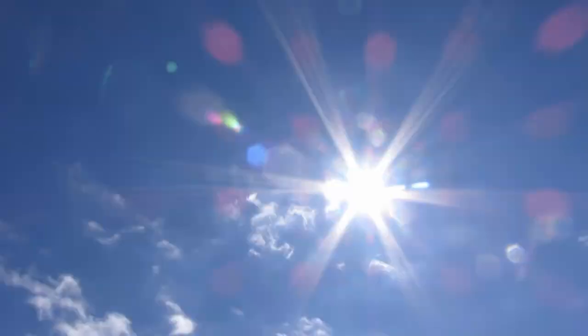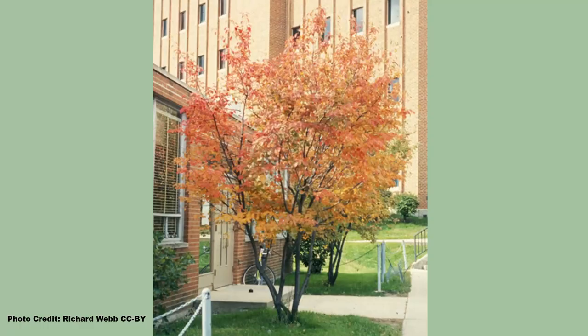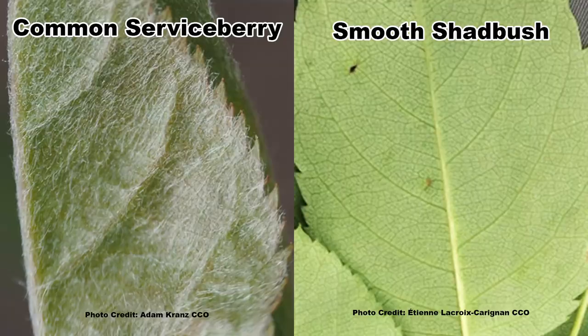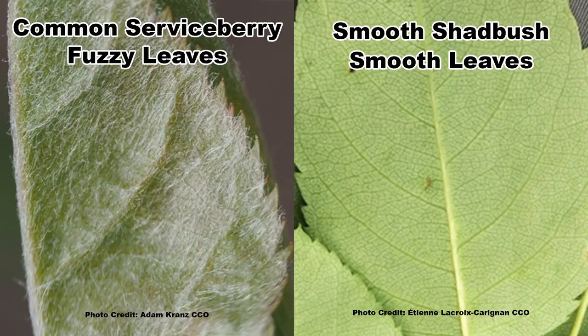Fall color is excellent. As you can see, Smooth Shadbush and Common Serviceberry are quite similar, and if you saw the two right next to each other from a distance, you may see no difference. The main distinguishing characteristic between the two is Common Serviceberry has hairy leaves and stems, while Smooth Shadbush has mostly hairless, smooth leaves and stems. If you have any serviceberry identification stories, let us hear about them down in the comments.